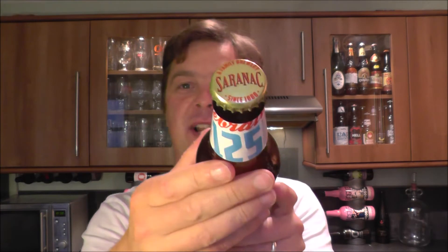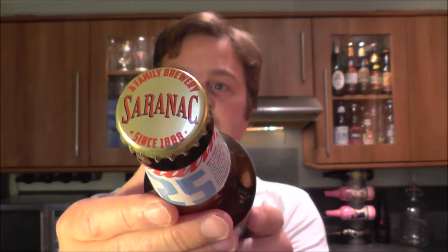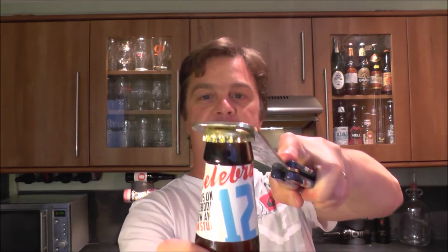Why am I so excited about a Saranac beer? Well, I've got a good friend in America. He's a fellow beer tuber, as we call ourselves. He's a YouTuber by the name of Chad's Beer Reviews. I started watching Chad and his beer reviews probably about five years ago now, so we've been friends ever since. One of the first beers he reviewed was Saranac and he really enjoyed it.